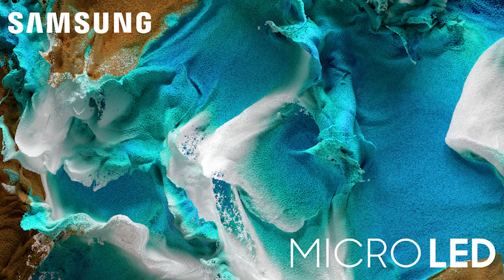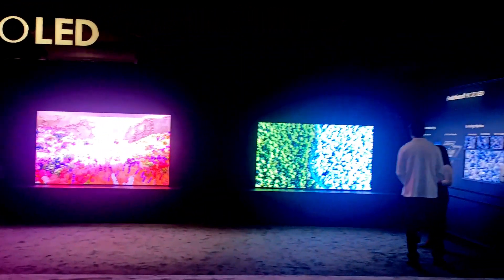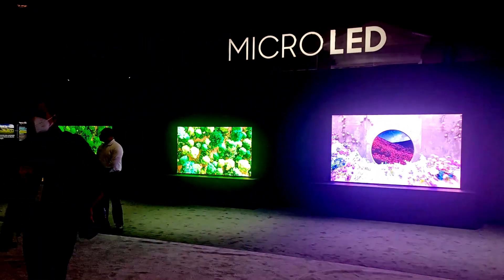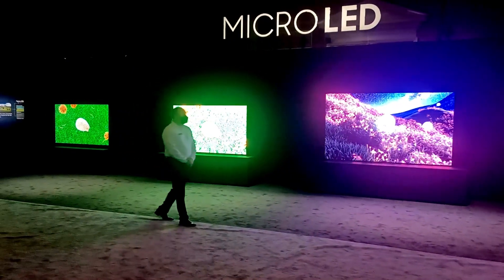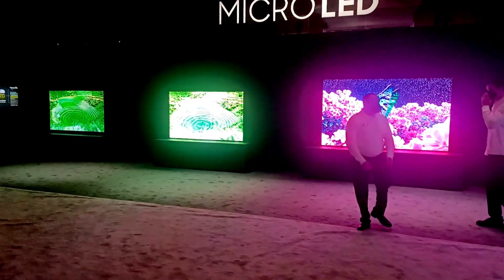This is also in a dark environment, but really outstanding. The 110 inch is for sale now. Samsung has not announced any pricing or availability for the 89 and the 99. But the 110 inch is about $150,000, so obviously not consumer level pricing.